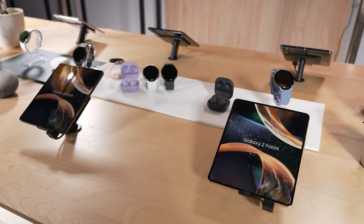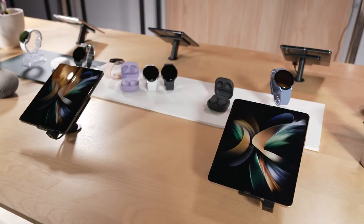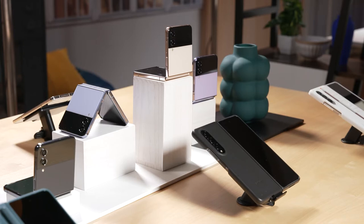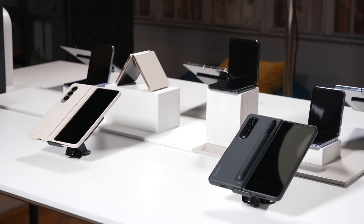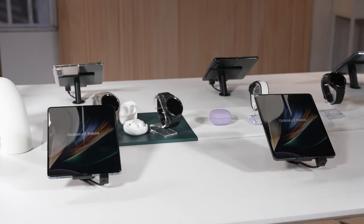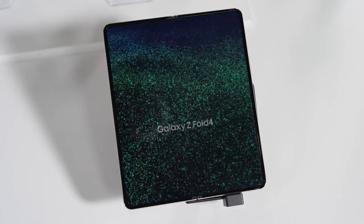Next we have the Galaxy Z Fold 4 — the productivity beast. It's got a massive 7.6-inch screen that folds out with lots of cameras. On the outside there are new colors: Phantom Black, Green, and Beige. The design gets wider without widening the device itself — 2.7 millimeters wider due to smaller bezels — and it's dropped 8 grams in weight. Inside, more companies are optimizing for the bigger screen, including the Microsoft Office suite, YouTube, Netflix, and Disney Plus. There's also a really cool new taskbar at the bottom, like a PC desktop taskbar, for quick app launching and multitasking. S Pen compatibility is still there, though not integrated into the body.